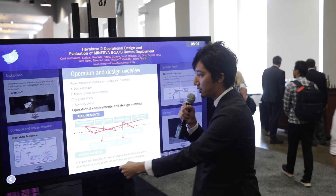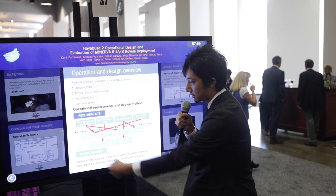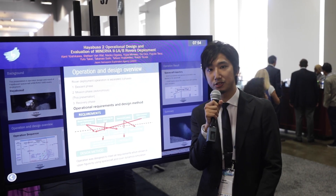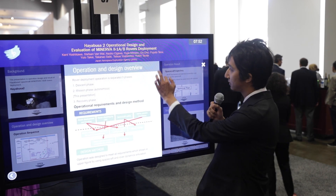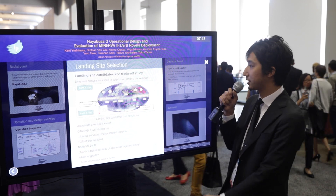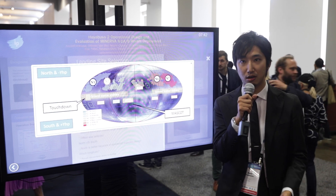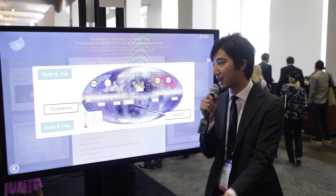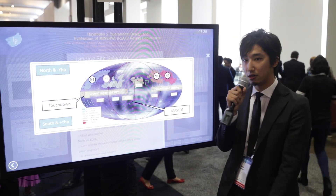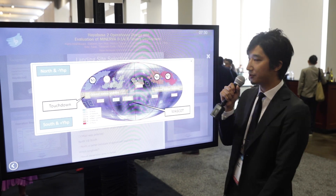There are some requirements for this operation and we studied them using astrodynamics simulation and analysis. The first main topic is about landing site selection, which is the answer to where rovers should be landed. This is an analysis using Monte Carlo simulation.